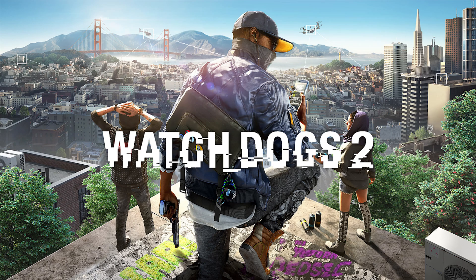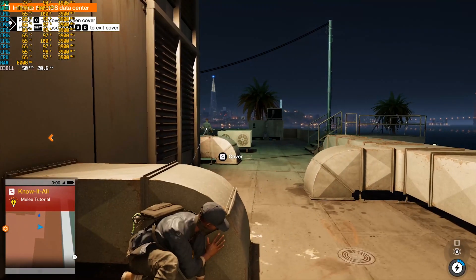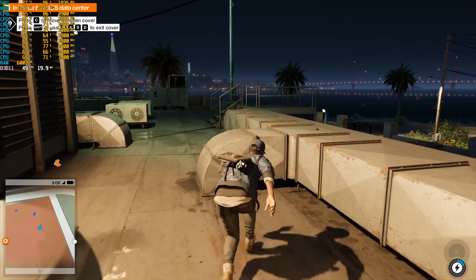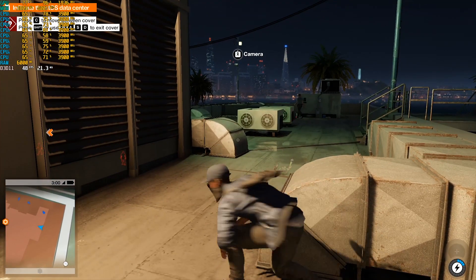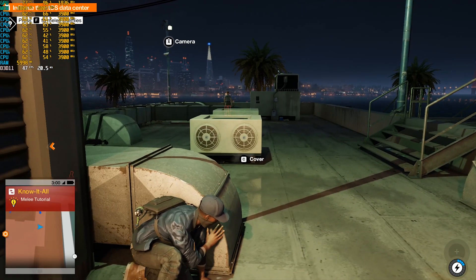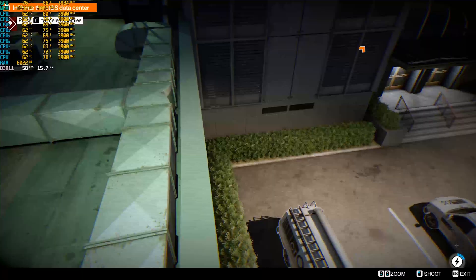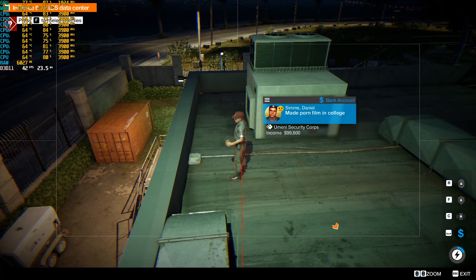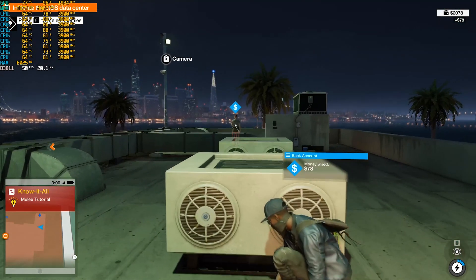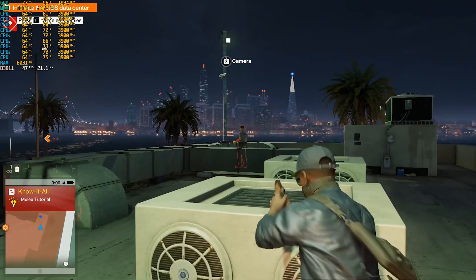Our next and final game is Watch Dogs 2. Watch Dogs 2 is a game which is not optimized well and it is very complex compared to other games — it is very interactive with the environment, which is the main reason why it is not optimized well. At 1080p ultra settings, everything maxed out, we are getting around 40 to 50 fps — similar to Assassin's Creed Unity. The response time is also good, fluctuating from 20 to 30 milliseconds, but most of the time sticking to 20 milliseconds.